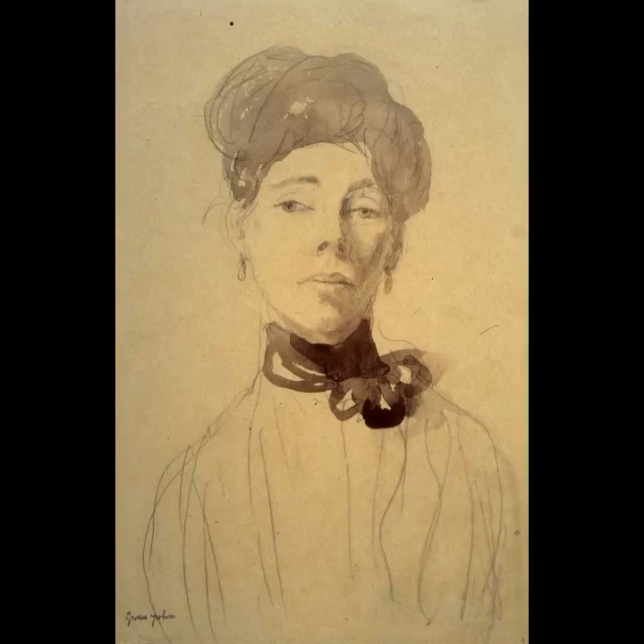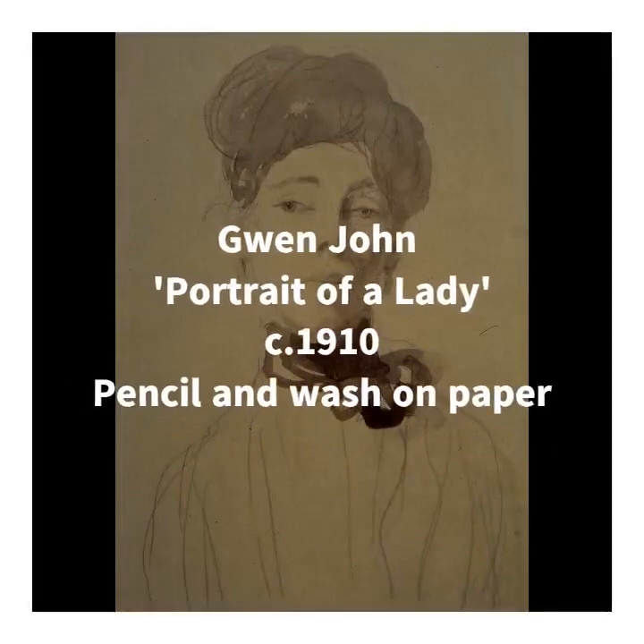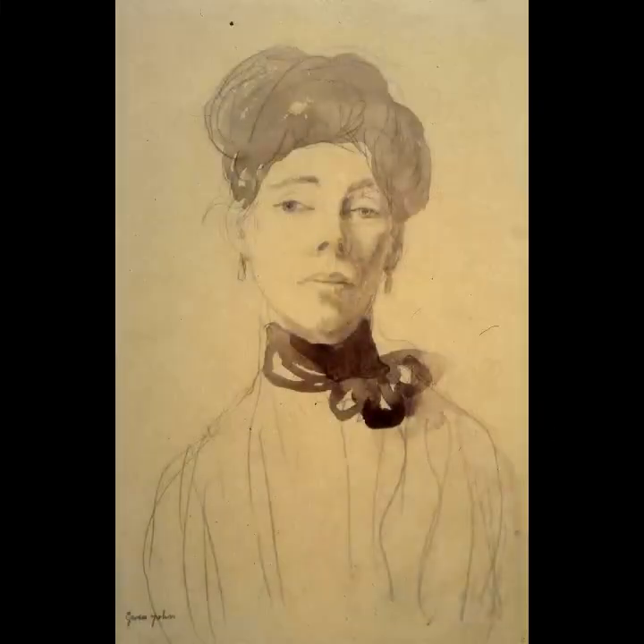'Portrait of a Lady' from Swindon's collection was created with pencil and wash on paper in 1910 and depicts Chloe Belton-Lay, Gwen John's artist friend who also attended the Slade. It's one of a series of at least 11 drawings which show her in the same clothes and hairstyle but from different angles and with different facial expressions. Swindon's drawing depicts a strong, proud woman, whereas others show perhaps a more vulnerable side to the sitter.